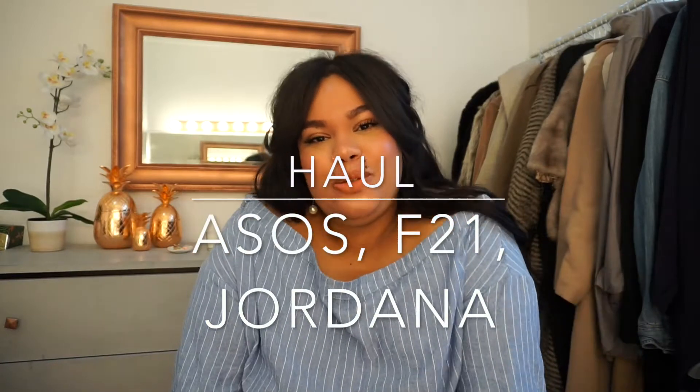Hi, my name is Katherine and welcome to my YouTube channel. Today I'm bringing you guys a haul featuring ASOS, Forever 21, as well as Jordana Cosmetics. So if you're interested, stay tuned.